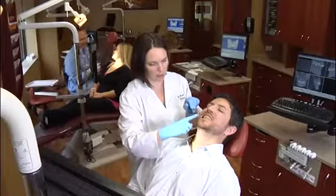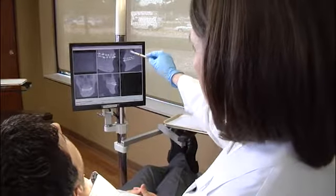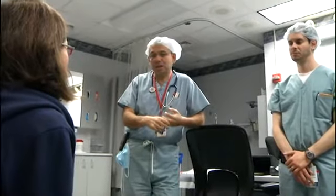Your orthodontist will discuss with you the limits of orthodontics in addressing tooth and jaw problems you might have, and will refer you to an oral and maxillofacial surgeon for further consultation. The plan for your treatment will be a team effort. As part of that plan, your orthodontist will align your teeth as well as possible before your orthognathic surgery.